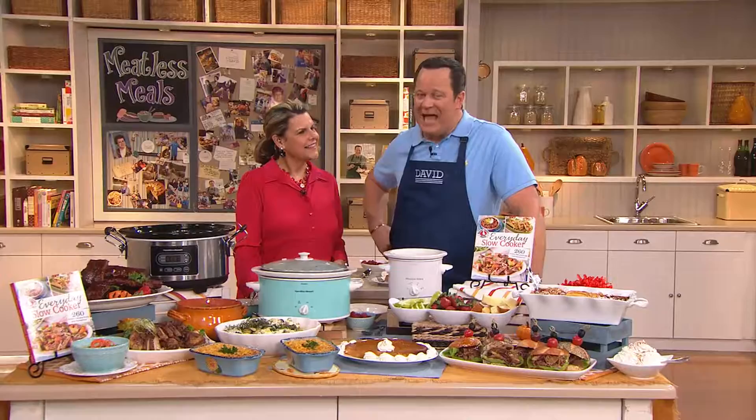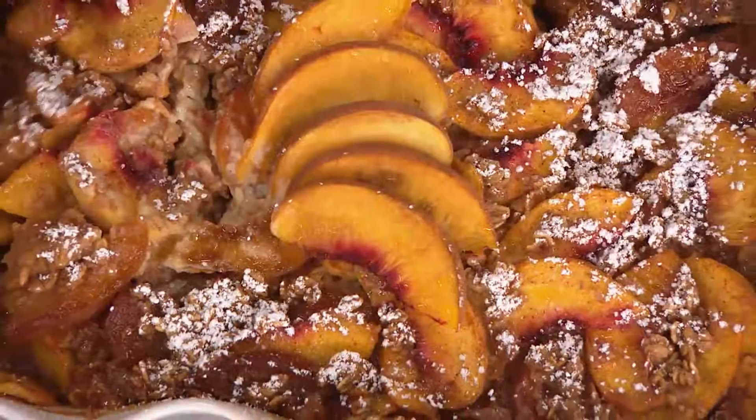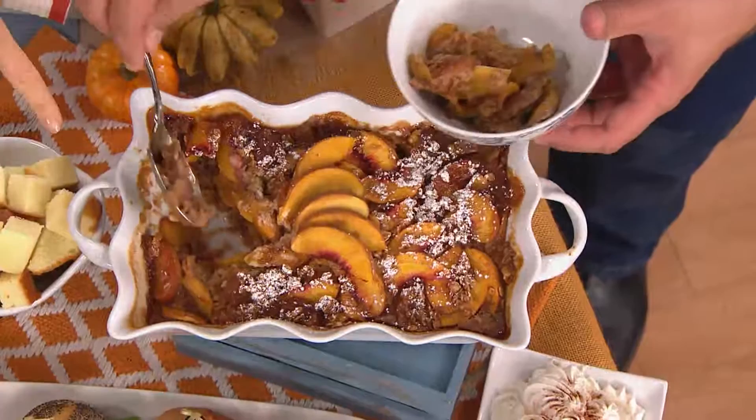Let's begin with dessert. We're going to start with peach cobbler because peach season is in full swing right now. These are actually made with white peaches and golden peaches. It's got a really, really good, creamy, rich flavor. I love peach cobbler — I am a crazy person when it comes to peach cobbler.